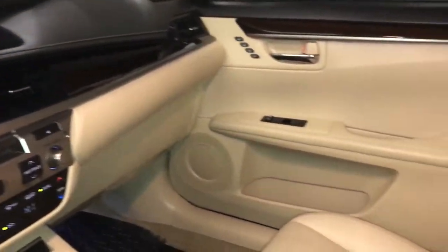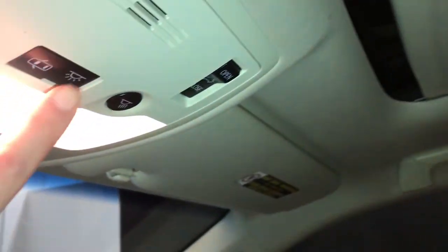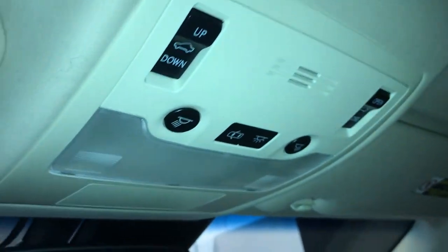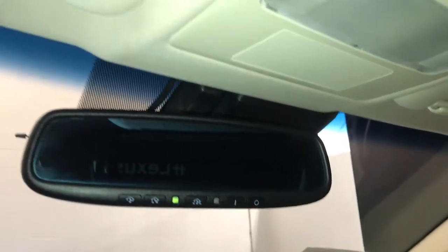Lockable glove compartment. Panoramic glass roof. You have manual sunshades. Overhead lighting. Auto-dimming rearview mirror with three integrated garage door openers on it.